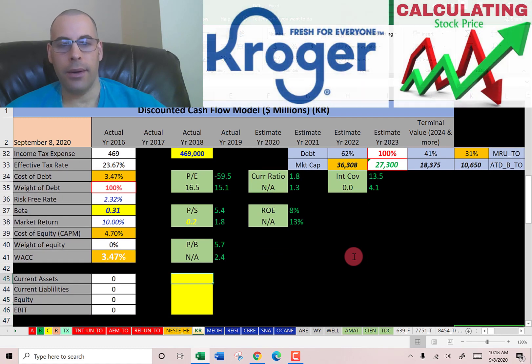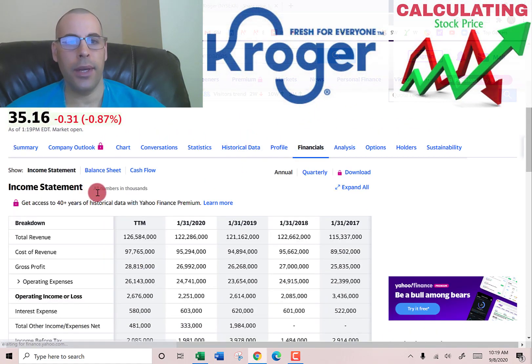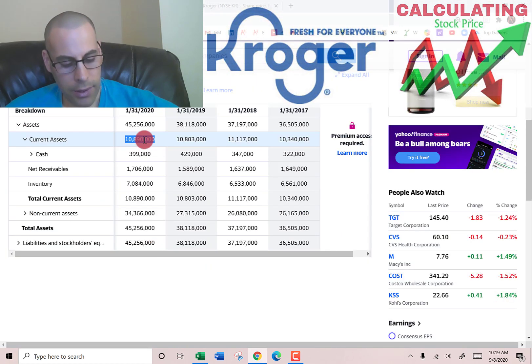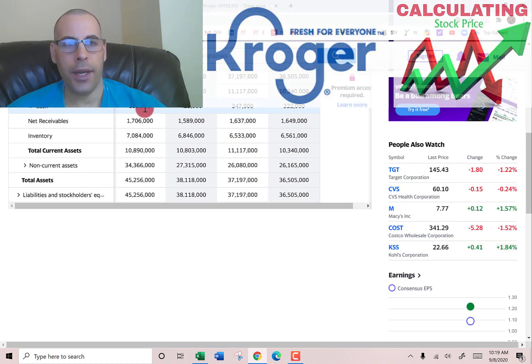Let's go back to the balance sheet and get their current assets — we need those to calculate the current ratio later. They have $11 billion of current assets, made up of $400 million of cash, $1.7 billion of receivables (money other companies owe Kroger), and $7 billion of inventory.